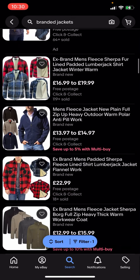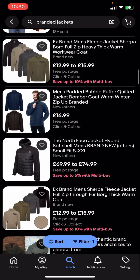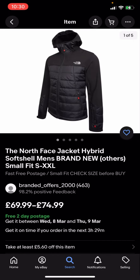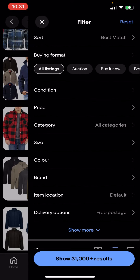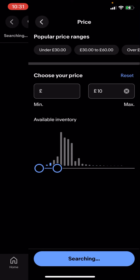All jackets here are completely free postage and you no longer have to pay any postage for them. Now some of these jackets might be a bit expensive — like this one for example is £69.99 to £74.99. But what you can do is go on filter in the bottom corner, click on price, and adjust the price — I'm going to put 10 pounds for example.